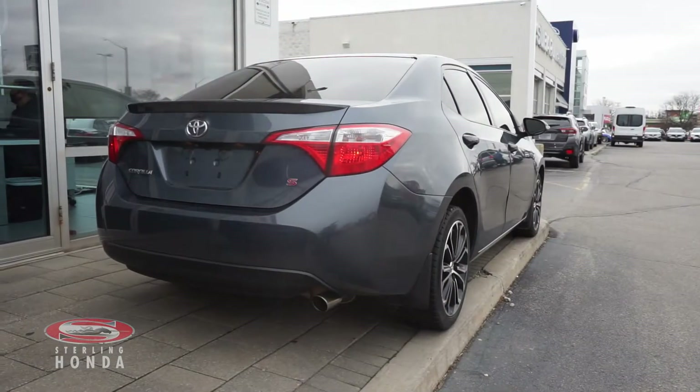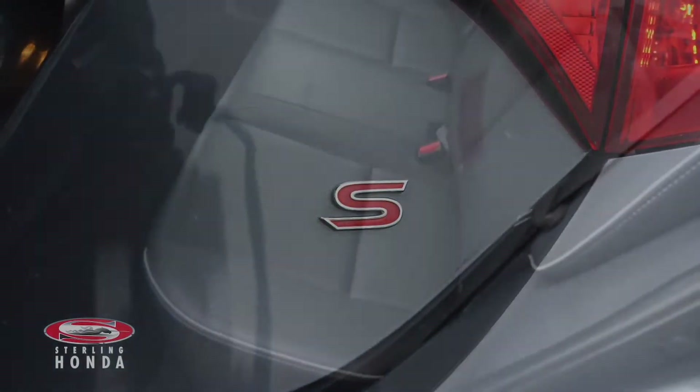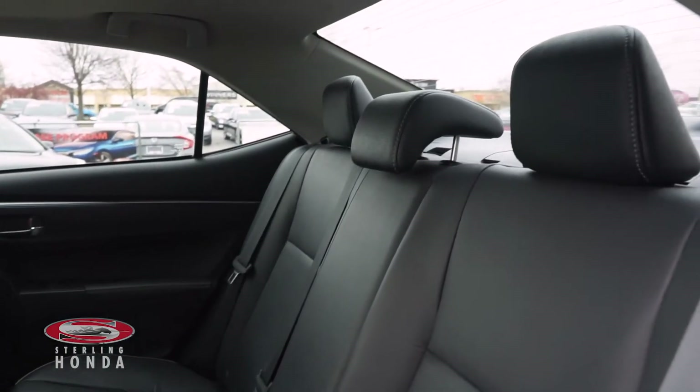The back of this vehicle has sparkling paint, trim and badging. Inside the back cabin you'll find a leather bench seat which has been kept in amazing condition.